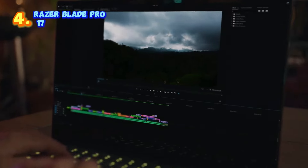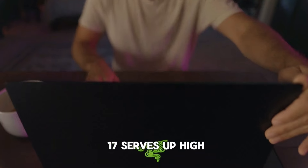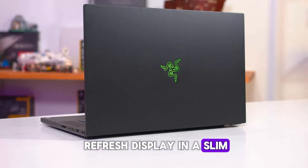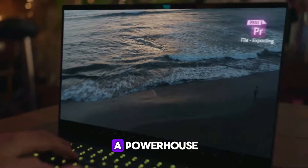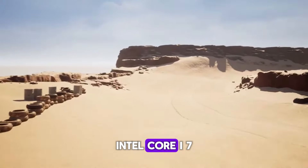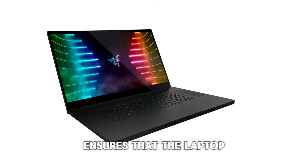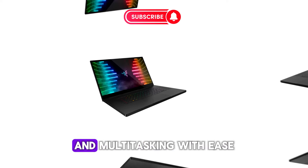Number four: the Razer Blade Pro 17. The Razer Blade Pro 17 serves up high-powered specs and a gorgeous high-refresh display in a slim, premium chassis. This gaming laptop caters to both gamers and creative professionals. At the heart of this machine is the 10th Gen Intel Core i7 processor, ensuring the laptop can handle intense gaming sessions, demanding software applications, and multitasking with ease.